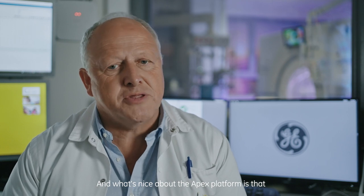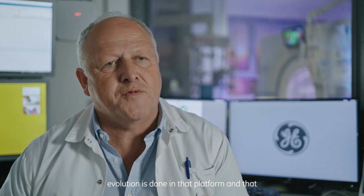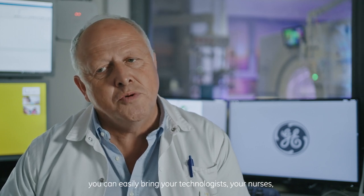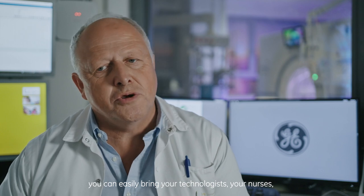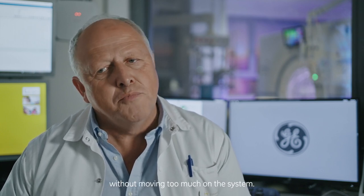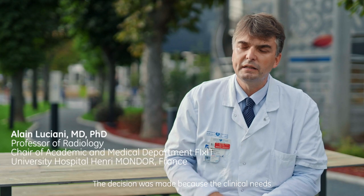APEX platform is a platform which our people are used to working with. What's nice about the APEX platform is that evolution is done within that platform, and you can easily bring your technologists, your nurses, your radiologists to a higher level without moving too much on the system.